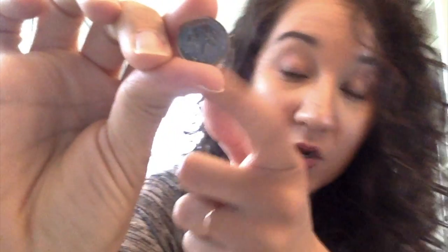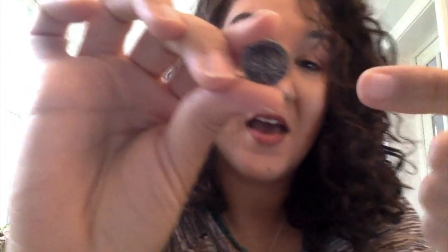When you look on the back of the dime, you can see an olive branch, which is a symbol of peace. The torch in the middle is a symbol of liberty — I think of the Statue of Liberty, how she holds a torch. And all the way on the other side is an oak branch. Oaks are really, really strong trees, so that is a symbol of strength.